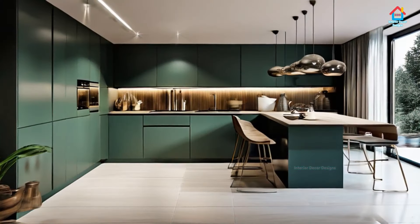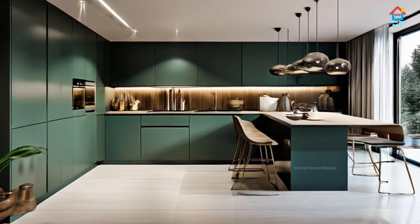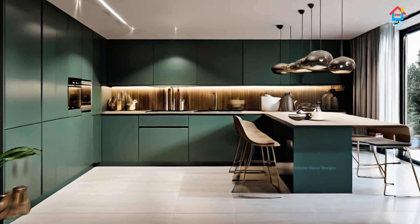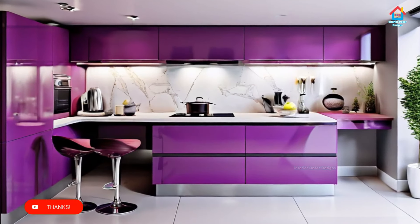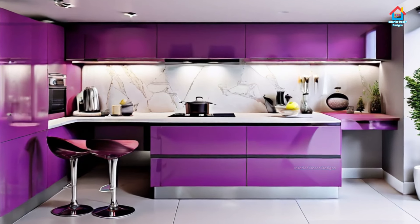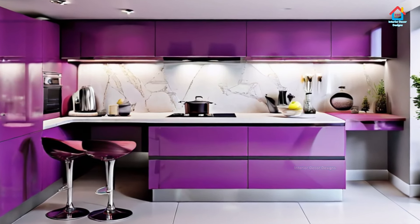Two-toned kitchens have a mix of two different shades for the base and wall cabinets. Having two colors in a kitchen can serve several purposes. In a small kitchen, adding white to deeper colors like gray or black can brighten and open up the space. A touch of white always makes a kitchen look larger. However, darker shades are often used for the base cabinets to ensure easy maintenance against oil spills and curry stains.